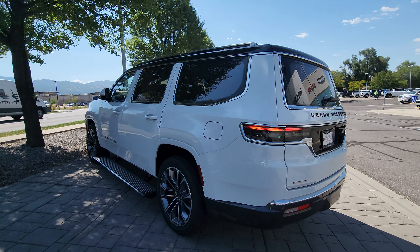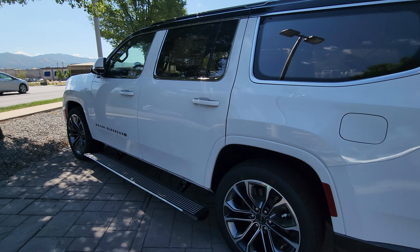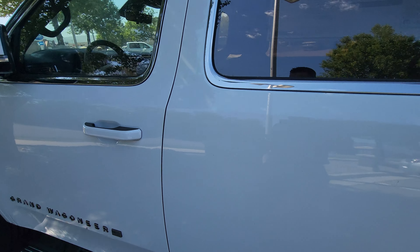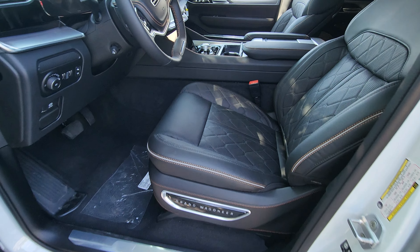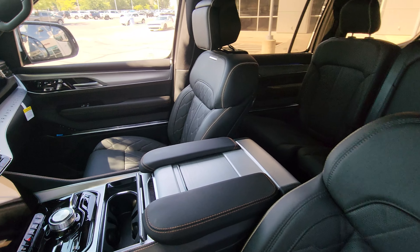Hey Brooke, it's Chris here at Larry Hitchmiller Bountiful. We just got a Grand Wagoneer in — I know it's not exactly the spec you're looking for, but at least we have one if you want to come take a look at it and take it for a drive.